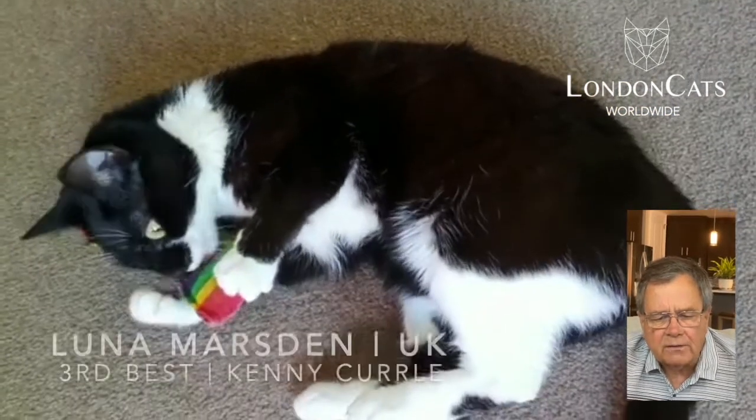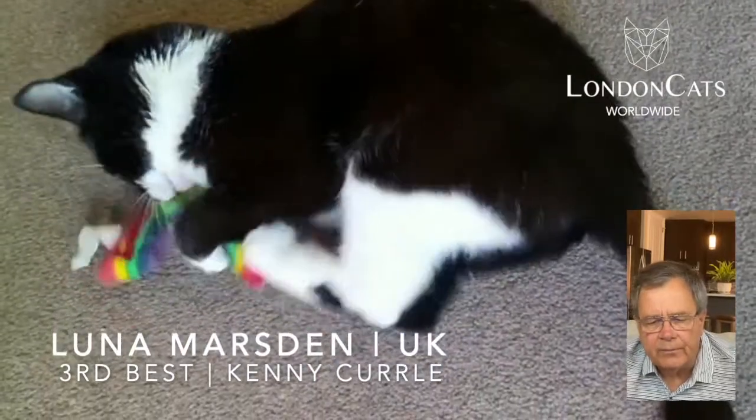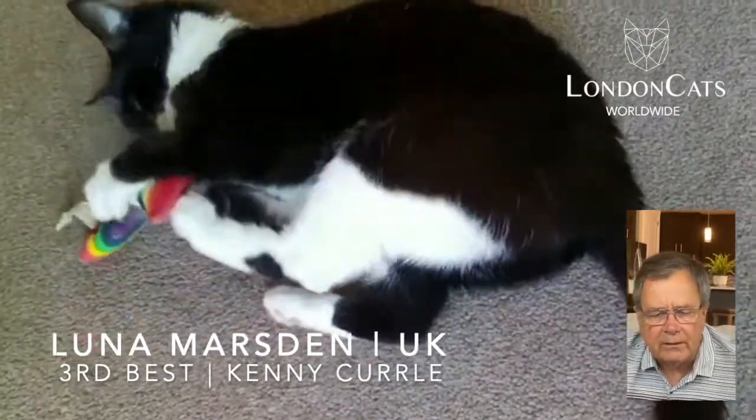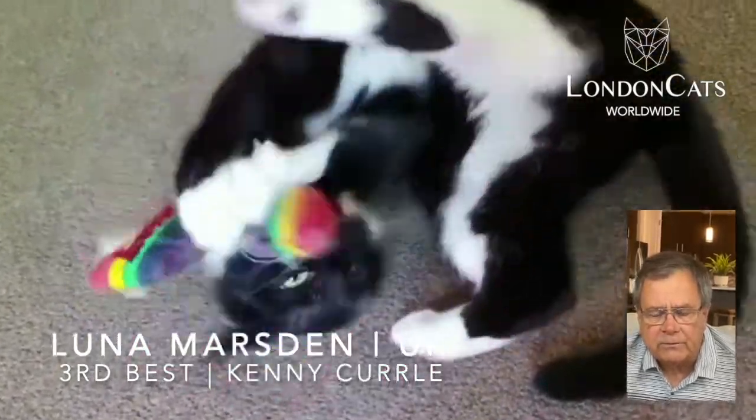Now moving on to number three. This is Luna Marsden from the United Kingdom. Beautiful color and pattern. Got himself a toy, really working hard on it. Definitely showing who's boss.